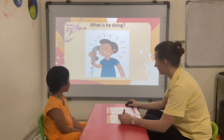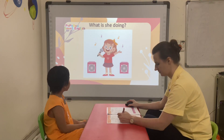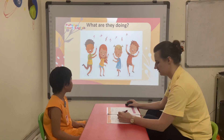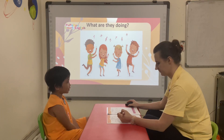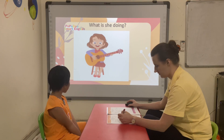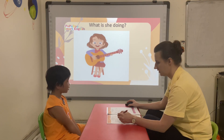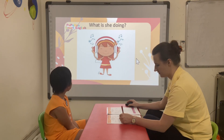What is she doing? What is she doing? She's playing the guitar. She's playing the guitar. What is she doing? She's playing the guitar.